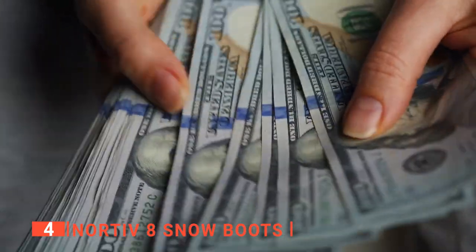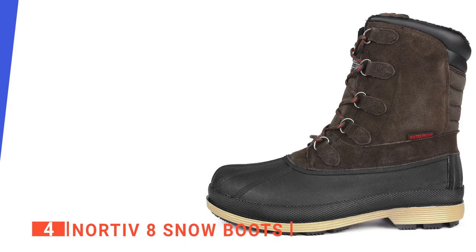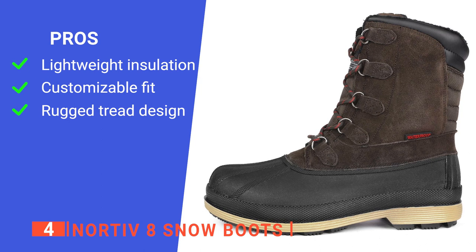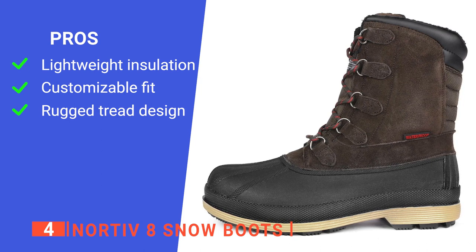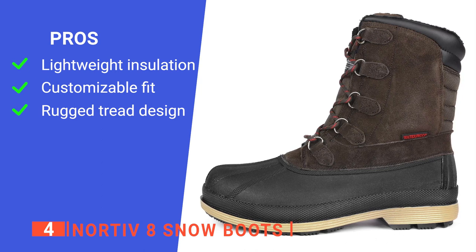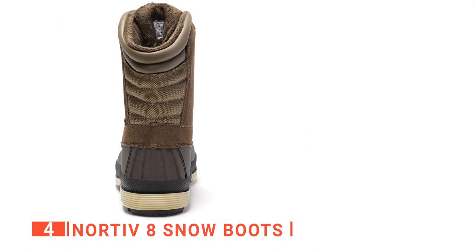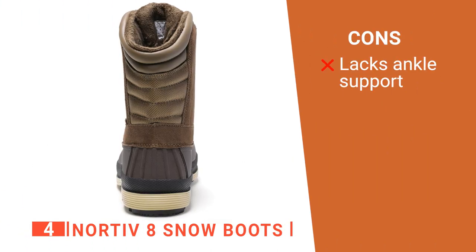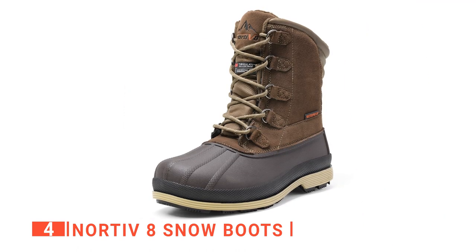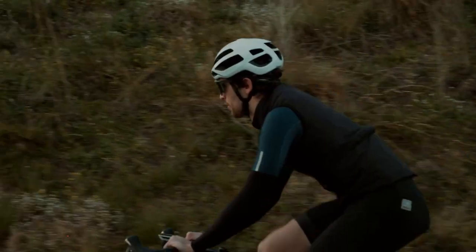All in all, these boots are a good, reasonably-priced pick for outdoor work or play in winter weather. Its pros are: it has a Thinsulate lining keeping your feet warm while the weight stays low, its lace-up closure with metal hardware makes it simple to adjust for personal comfort, and it has durable and stable rubber soles with deep carving slip-resistant even on ice. However, the upper section is very flexible, so it doesn't offer much ankle support. The Nortief 8 snow boots are designed for daily winter life and outdoor sports like skiing, mountaineering, and cycling.